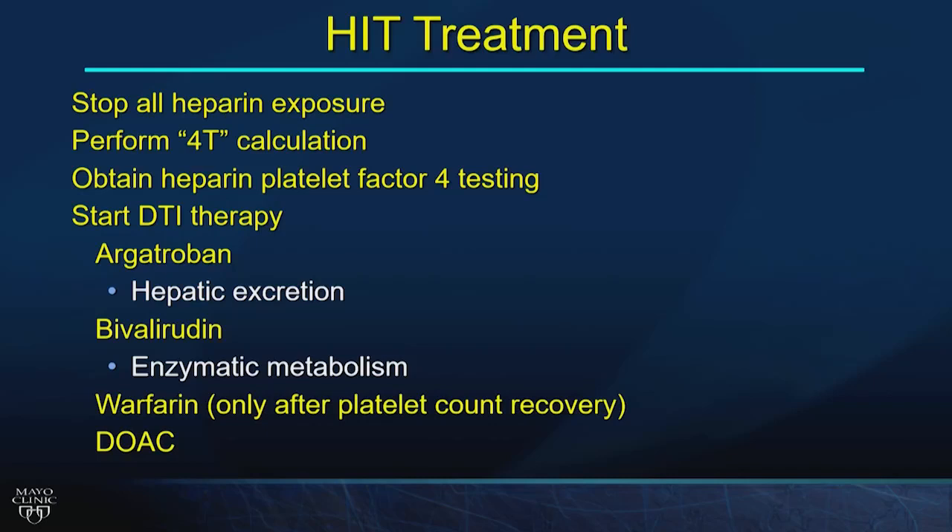If HIT is diagnosed, stop all heparin — never convert to low molecular weight heparin due to crossover. Do the 4T calculation and obtain platelet factor 4 ELISA testing. Start a direct thrombin inhibitor: argatroban for renal impairment (liver-cleared), bivalirudin for cirrhosis with HIT. Once the platelet count recovers, transition to warfarin or a direct oral anticoagulant, irrespective of whether an acute thrombotic event occurred.